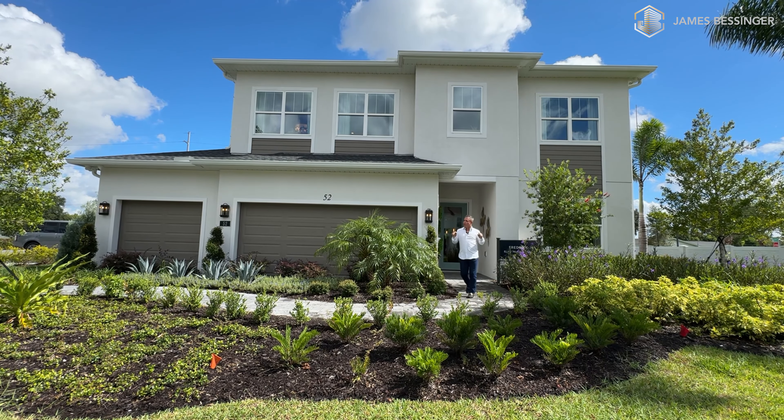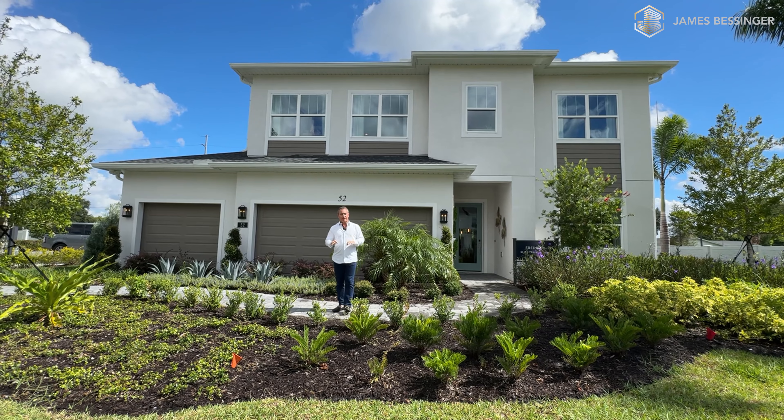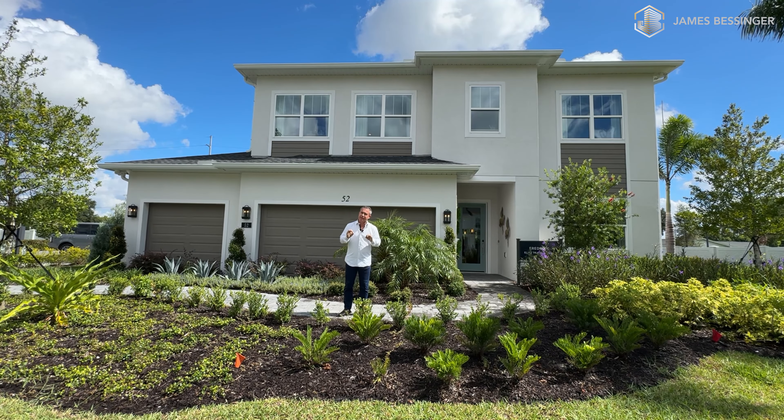Hey guys, welcome here to this wonderful community, Haven Oaks right here in Orlando, Florida. And I am so excited to showcase this home here today.